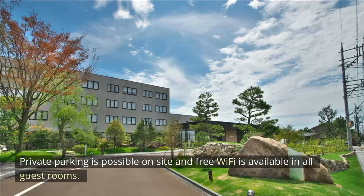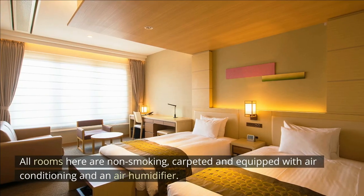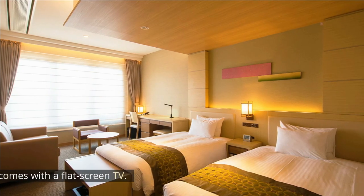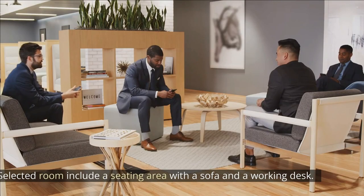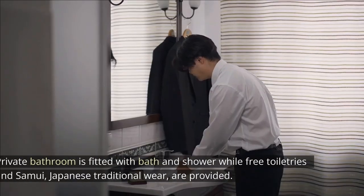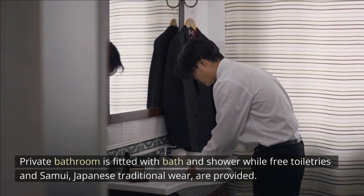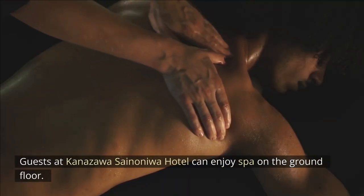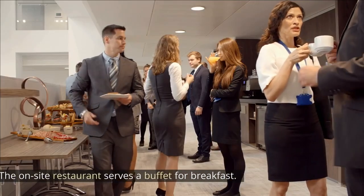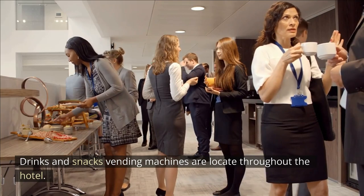Private parking is available on-site and free Wi-Fi is available in all guest rooms. All rooms are non-smoking, carpeted and equipped with air conditioning and an air humidifier. Each room comes with a flat-screen TV. Selected rooms include a seating area with a sofa and a working desk. Private bathrooms are fitted with bath and shower, while free toiletries and samui, Japanese traditional wear, are provided. Guests can enjoy the spa on the ground floor. The on-site restaurant serves a buffet for breakfast. Drinks and snacks vending machines are located throughout the hotel.